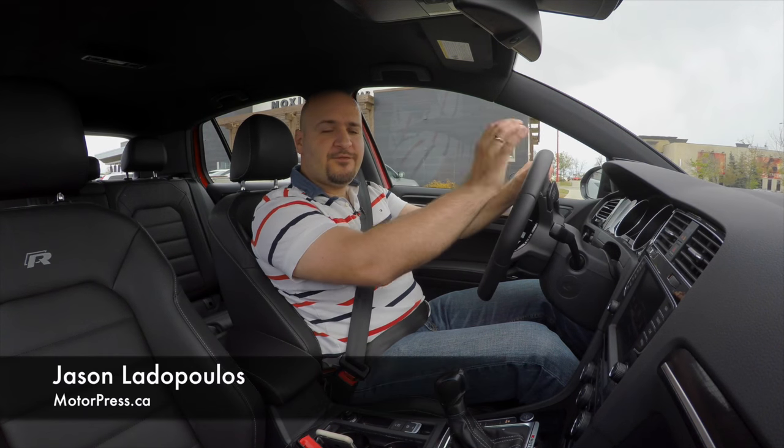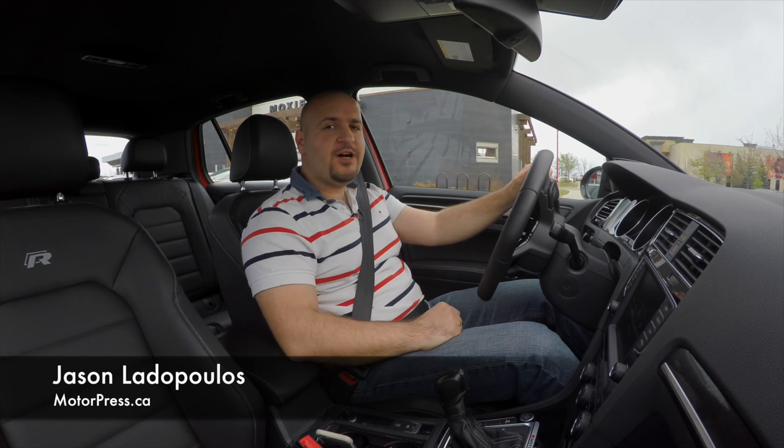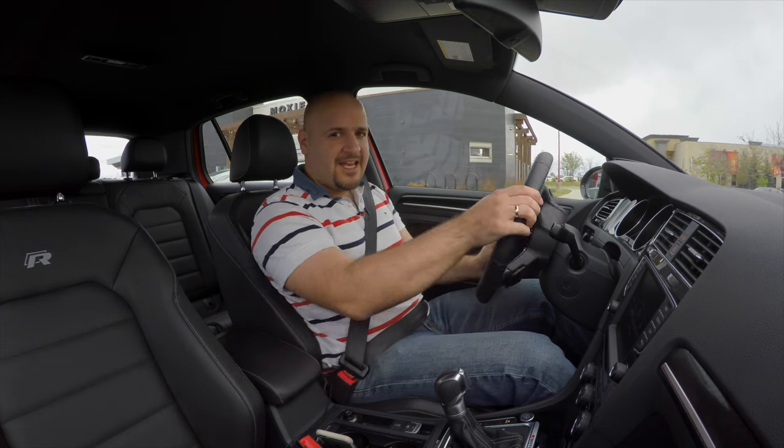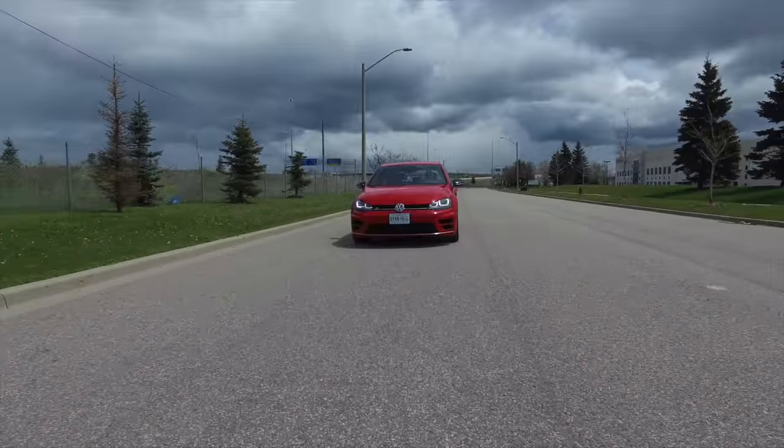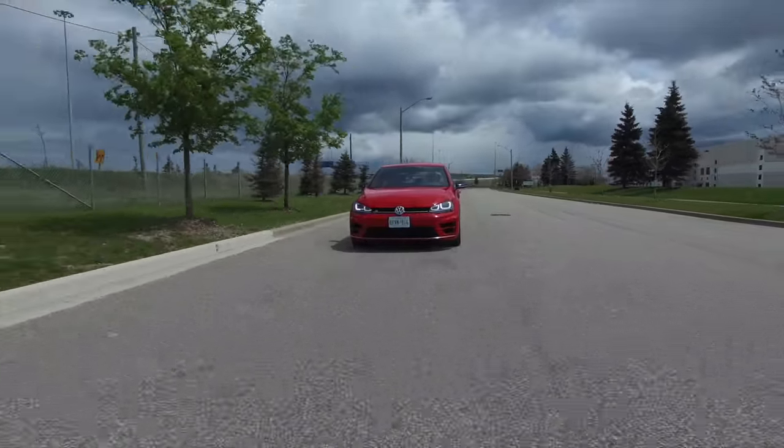Do you think that $43,410 is a lot for a Golf? Think again. This is the 2016 Volkswagen Golf R, and it is a blast.